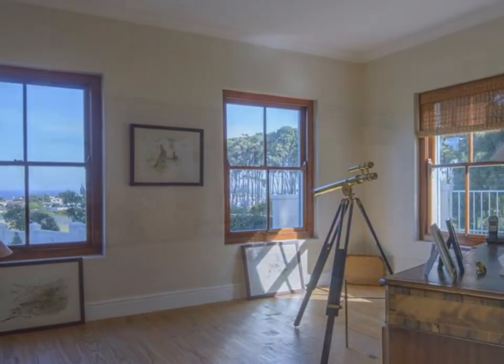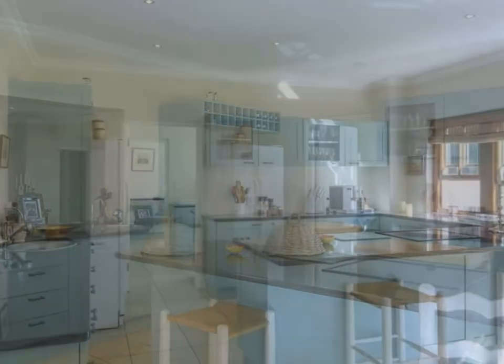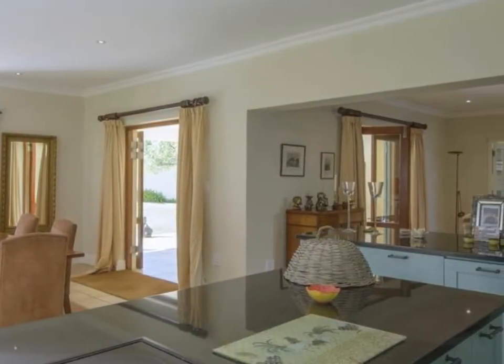The kitchen and generous utility areas open to the tasteful dining room, which in turn overlooks the north aspect mountain view, to give access to the outdoor living room at the front of the home.